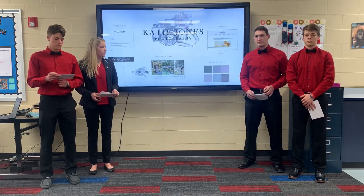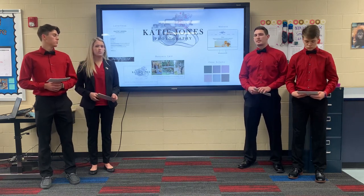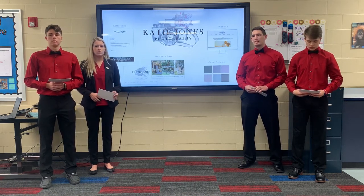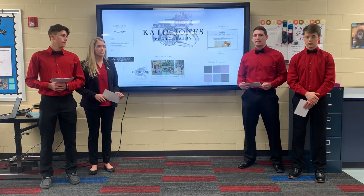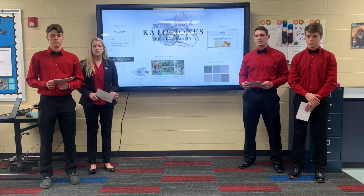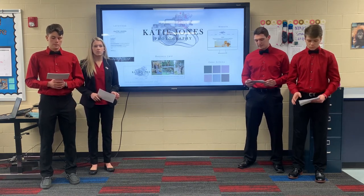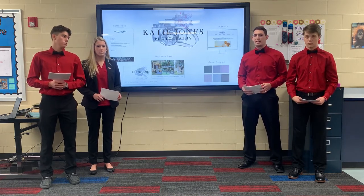Our next solution for Katie Jones is to build a positive brand. The brand of a company is not only its physical image, but it is also the identity and personality that it portrays in its products. On our presentation, you can see that we have created a logo along with many other personalized items for Katie Jones to use to create a positive brand for her business. The biggest change is that we've given Katie's business a name: Katie Jones Photography.